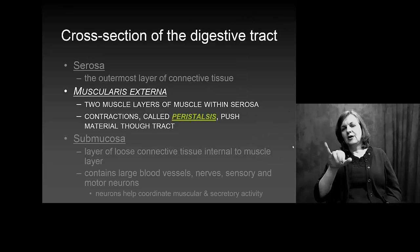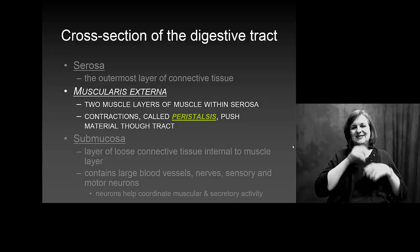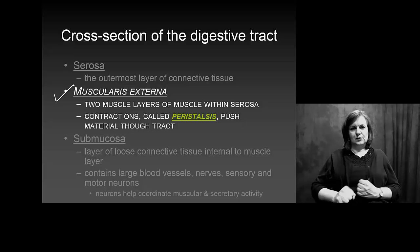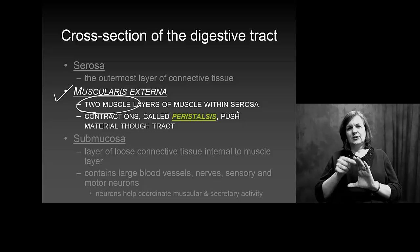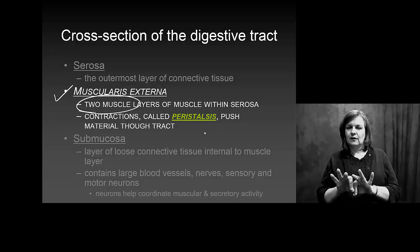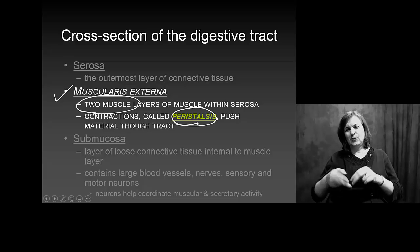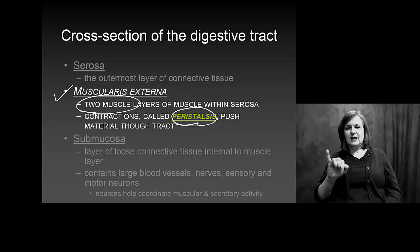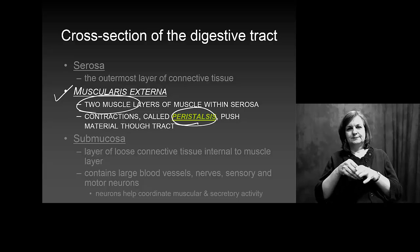If we look at a cross section of the digestive tract, it has a ton of layers. The one I'm interested in you knowing about is the muscularis externa layer — two layers of muscle that contract in two different ways and perform peristalsis. Just like peristalsis in your esophagus, its job here is the same: to help push things through your digestive tract.